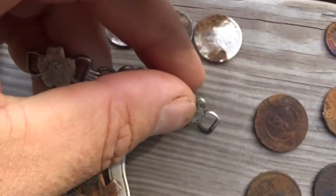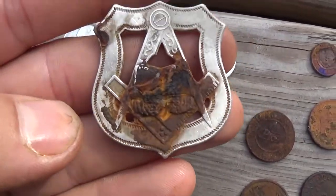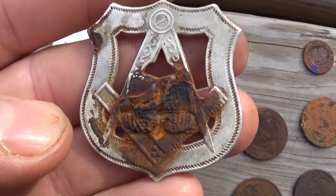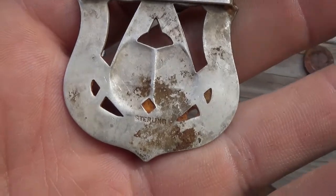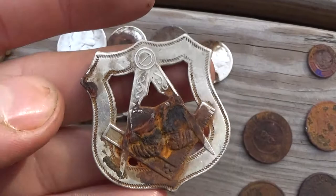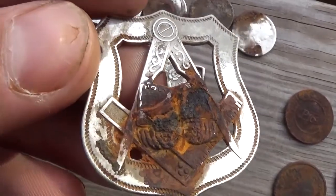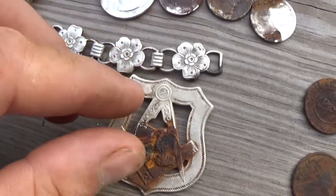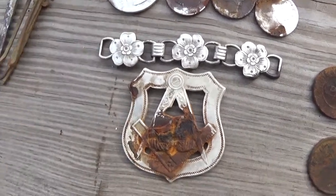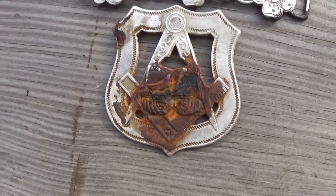That's pretty neat. I would say this is my favorite find out of that spot so far — the mason badge. It says sterling on it. It's unbelievable how much silver these people threw away. Hopefully they threw some more away. I'll try and get back to that spot this week. Thanks for watching.